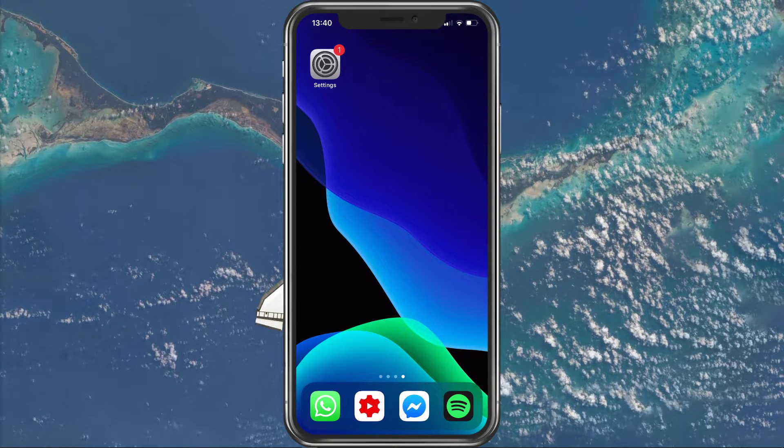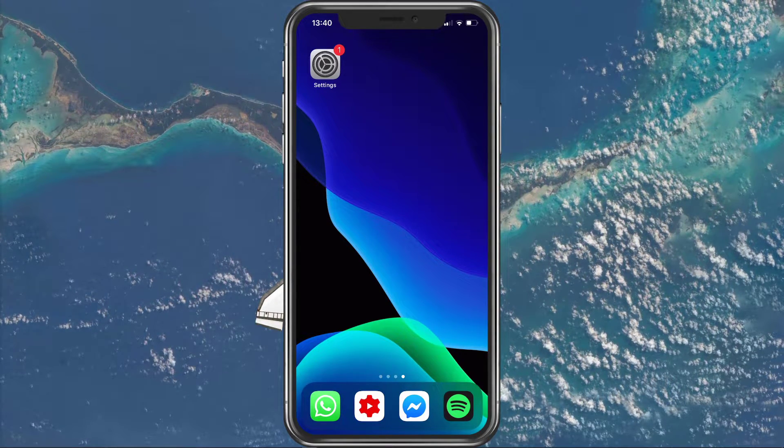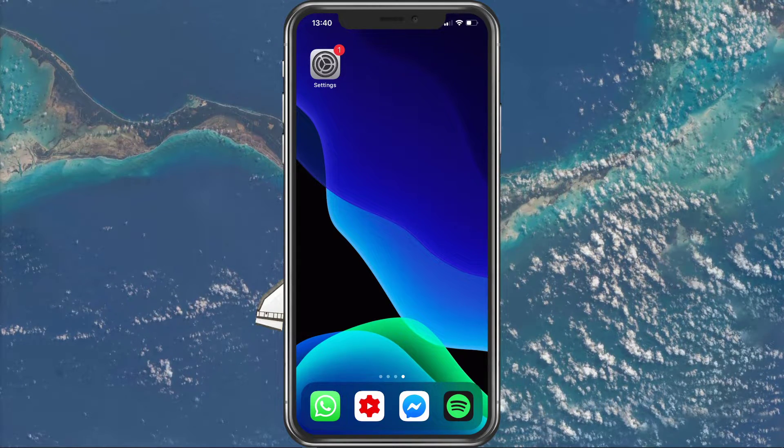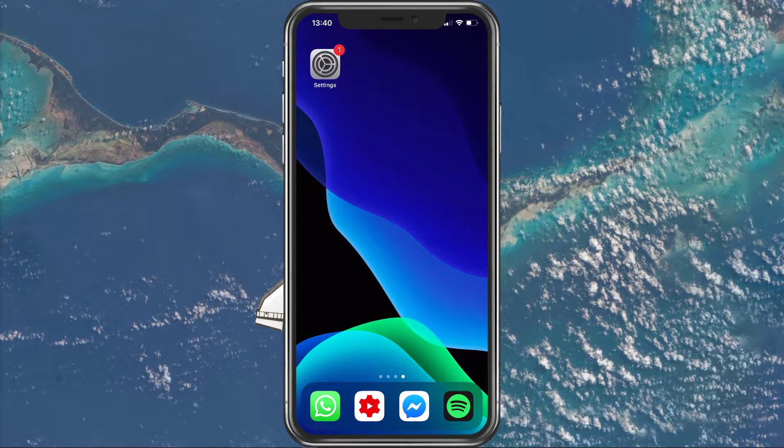When this is done, I suggest restarting your iPhone. This will let your device build a fresh connection to cellular data, especially if it's been hotspotting recently.